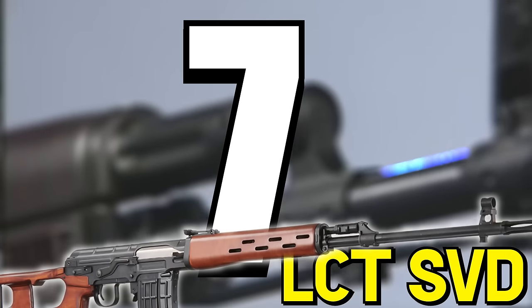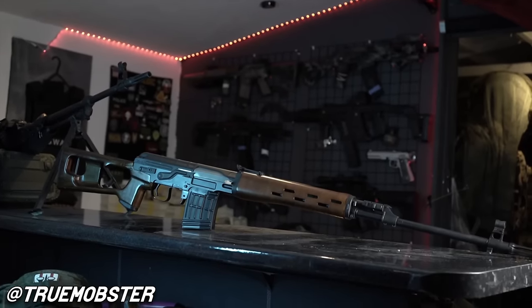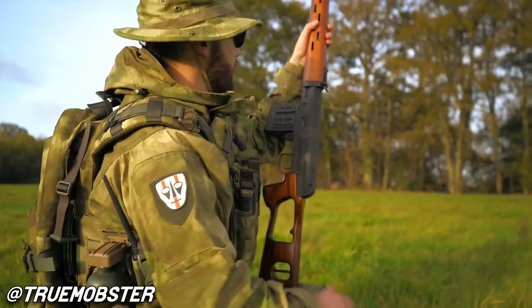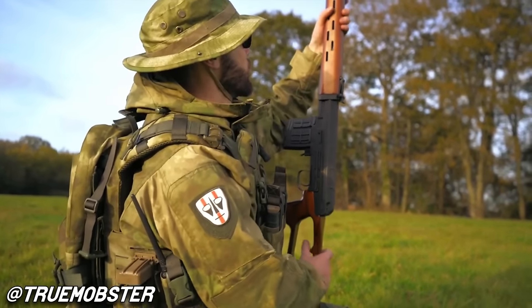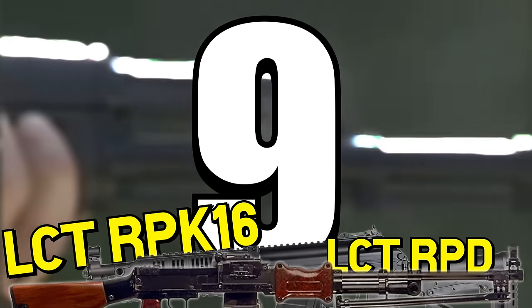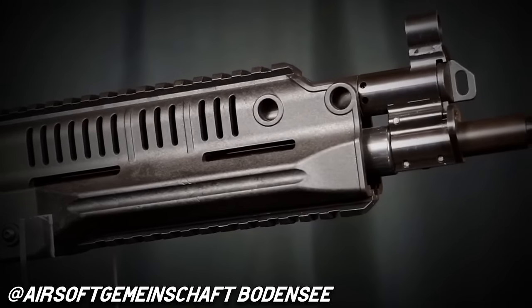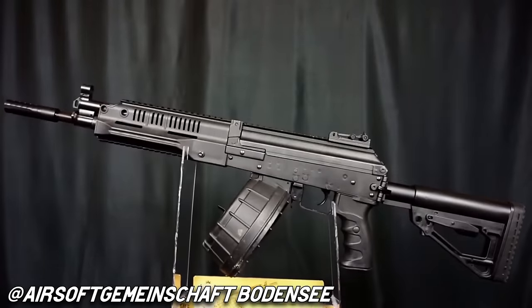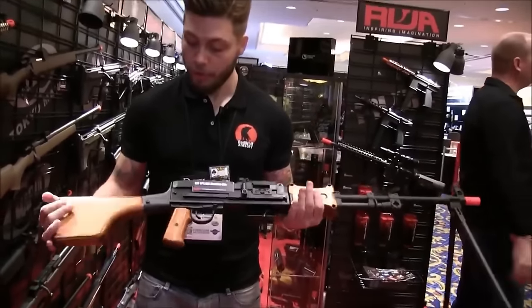Number seven: LCT SVD. These go for about a thousand dollars, but it's a freaking LCT SVD. People are comparing these to old Real Sword SVDs — basically trying to see if LCT beat out the most respected Dragunov ever made for airsoft. Number eight and nine: LCT RPK-16 and RPD. I already own a PKM and an LCT RPK, so I have to have an RPK-16 to bridge the gap between my LCT AK-12 and my RPK. LCT also made the only RPD in the airsoft world, so throw that on as my ninth pick.